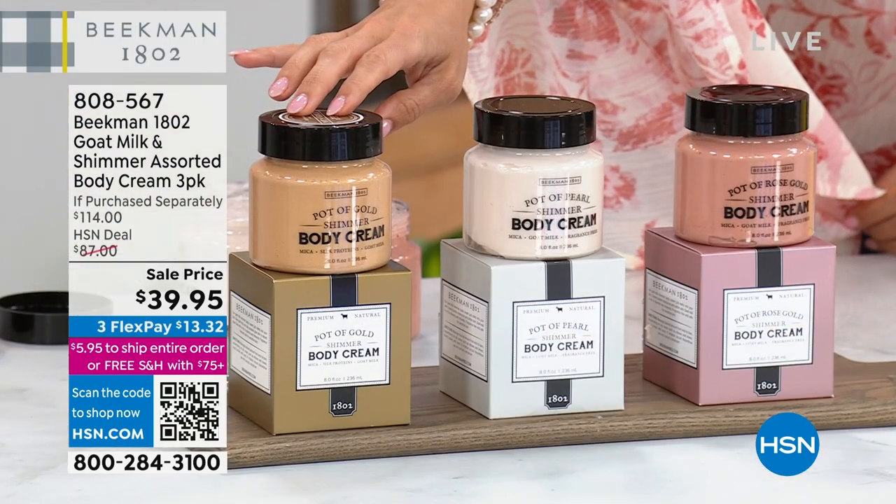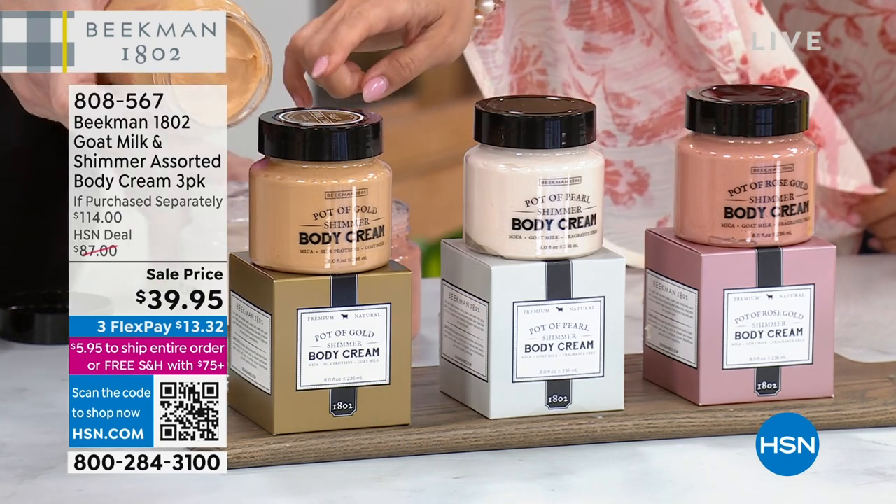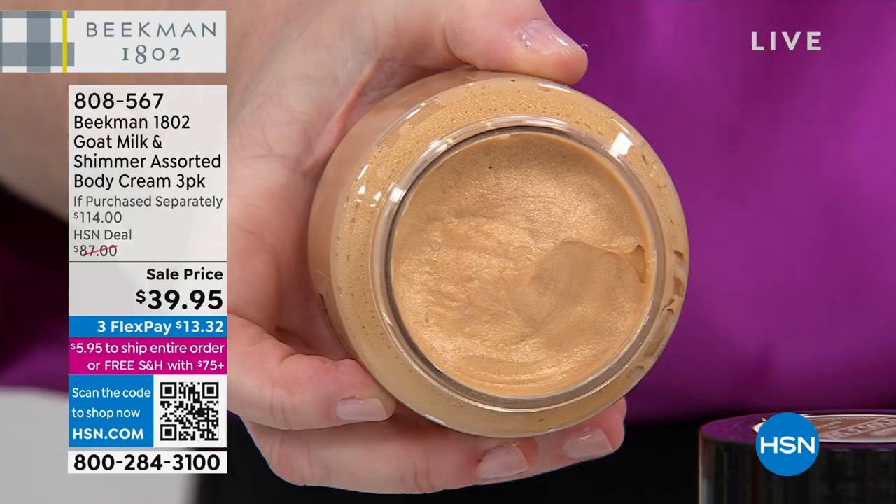When you put this on, it's like soft candlelight on your skin. There's no glitter in any of this. It's a beautiful shimmer. This is a $38 full-size bottle of the whipped body cream.